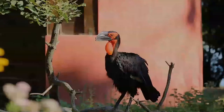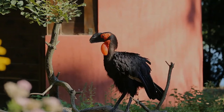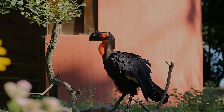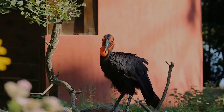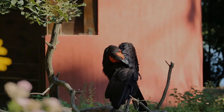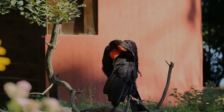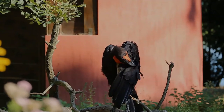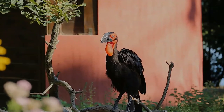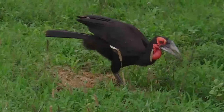Southern ground hornbills are a culturally pervasive and important species in southern Africa. Kruger National Park, located within South Africa, lists southern ground hornbills as one of their big six bird species. However, their numbers have been declining, due in part to persecution, habitat destruction, cultural beliefs, and other factors. They are listed globally as vulnerable by the IUCN as of 2018, and endangered in South Africa, Lesotho, Namibia, and Swaziland.